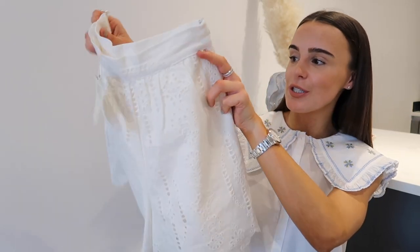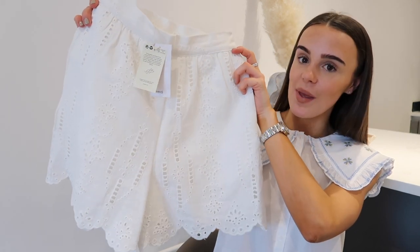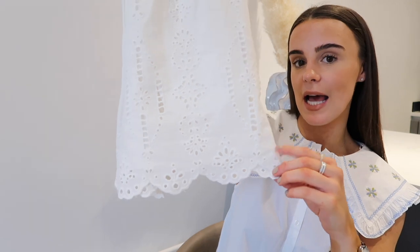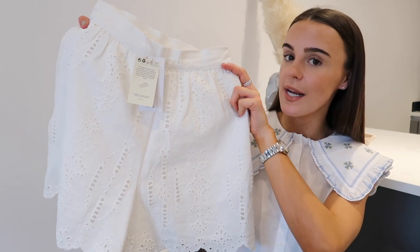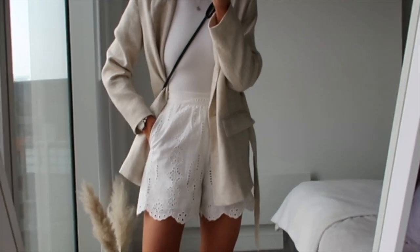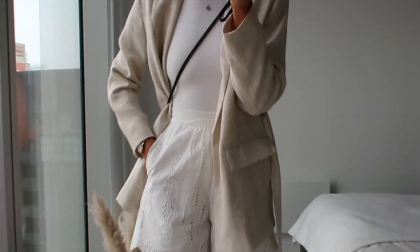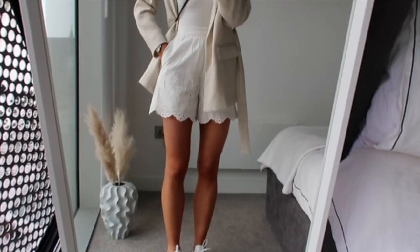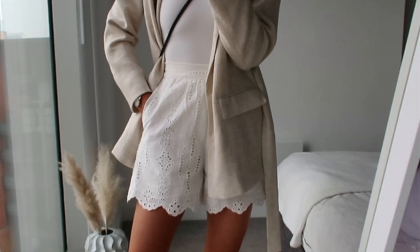Next up is these gorgeous shorts from Mango. I picked these up in an extra small and they were £49.99. That is quite expensive for shorts but I thought these were a bit of an investment piece — very me, and I'll definitely get a lot of wear out of them. They've got gorgeous rotary detail and a scalloped hem at the bottom, and I think these are timeless classics for holidays with heels and in the UK with trainers. I've got them on with a Zara halter neck bodysuit and thrown a Zara blazer over the top for a realistic casual outfit with my VJs. I am obsessed with these shorts.